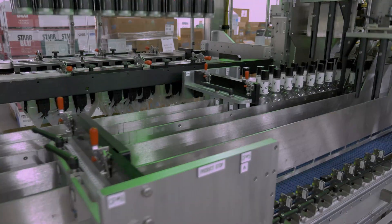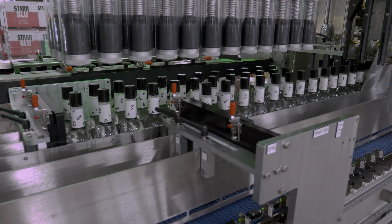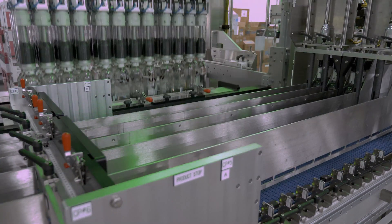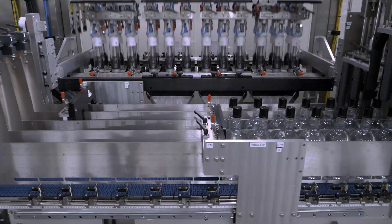Delcor also commonly handles unique bottle sizes and shapes such as rectangular, square, or single-serve 50 milliliter in a variety of pack counts and carton or case formats.